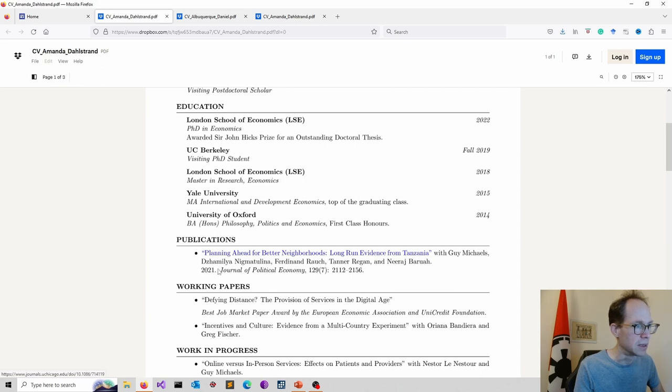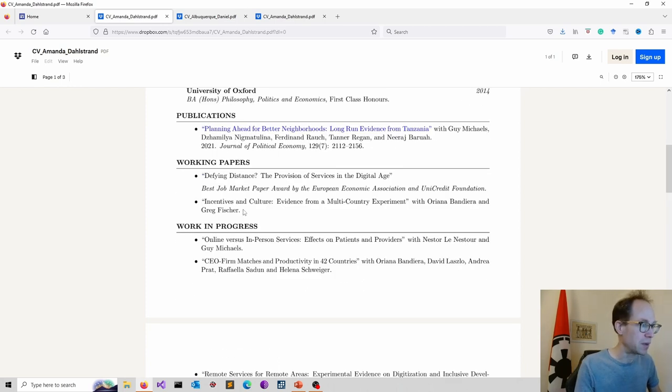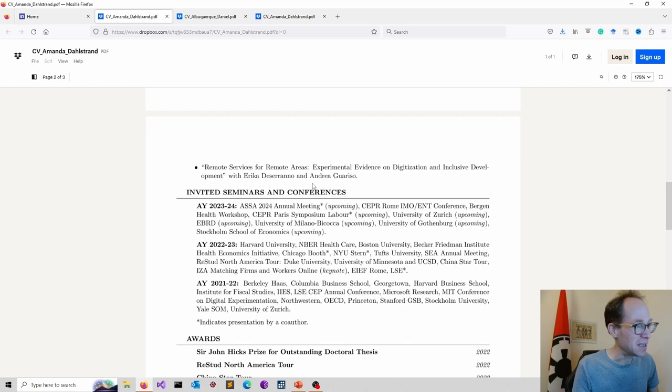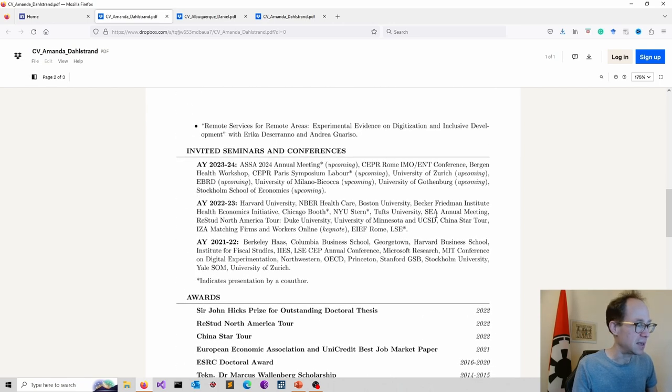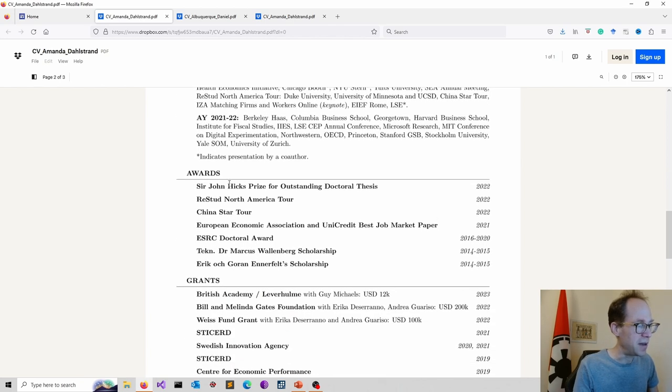There is a published paper in the Journal of Political Economy, which is quite an impressive start. Working papers and work in progress are included — a matter of taste. Then seminars and conferences: it's more about showcasing the places that invite you, and presenting at MIT, Harvard Business School, and similar institutions is of course very impressive. A long list of esteem factors, each on separate lines, is laid out nicely.